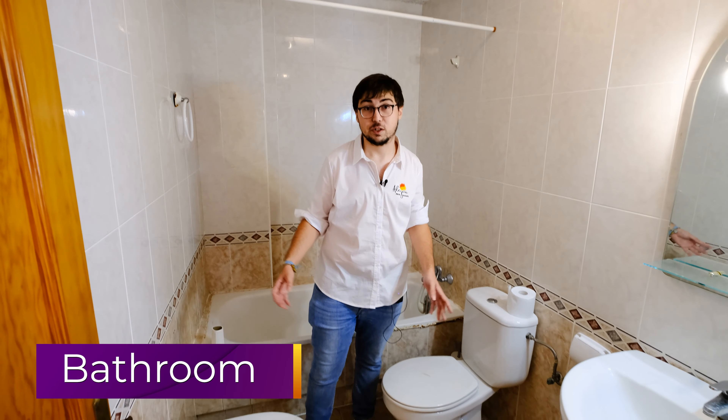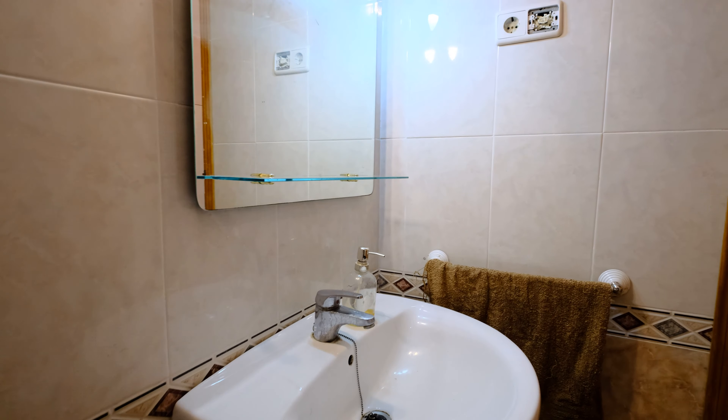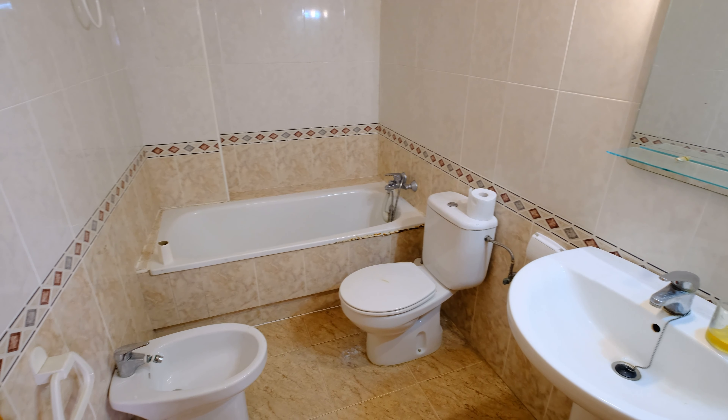Here we have the bathroom of the house. As you can see it's pretty big, pretty spacious — that's not an issue. Here we have the sink, a bidet, the toilet, and to my back we have the bathtub.